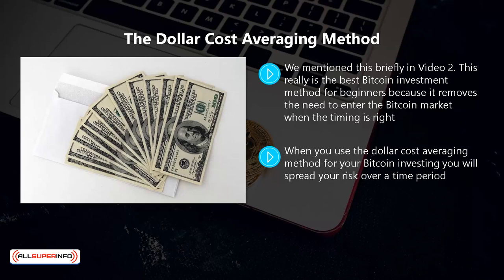All you need to do is make purchases at regular intervals and then hold them in your secure wallet. Here's an example of how this works: let's say that each week you can spare one hundred dollars to invest in bitcoin. You will make a purchase every week for one hundred dollars, and some weeks you will receive more bitcoins for your money and others you will get less.